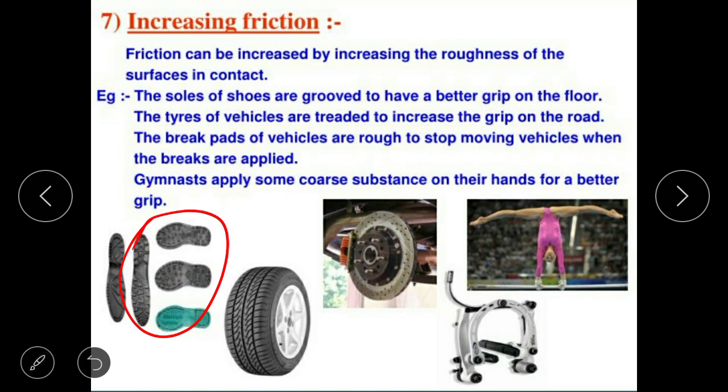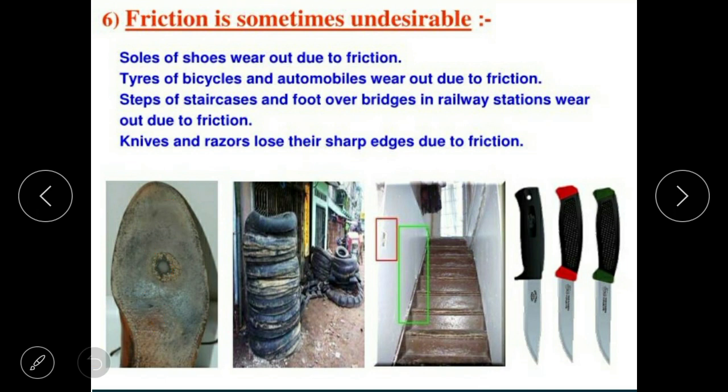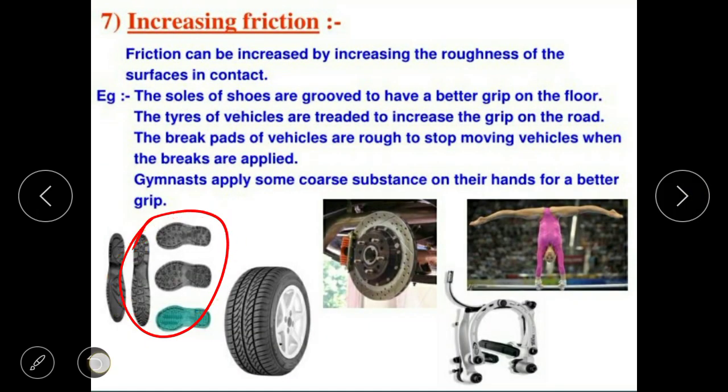The sole is grooved to grip the floor. The tires of vehicles are treaded to increase the grip of the tires. The brake pads of vehicles are rough to stop moving vehicles when the brakes are applied.